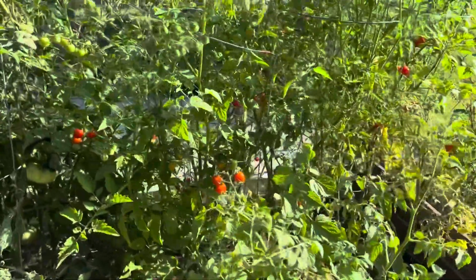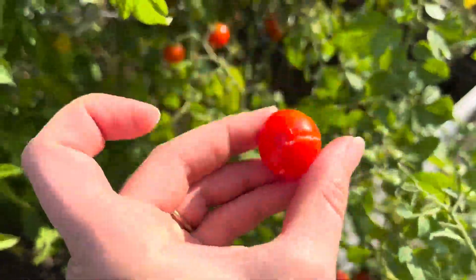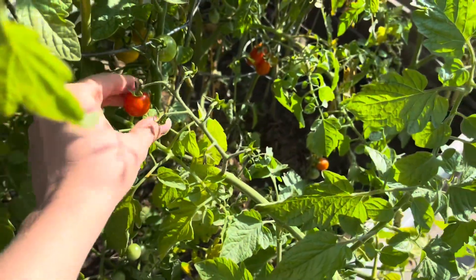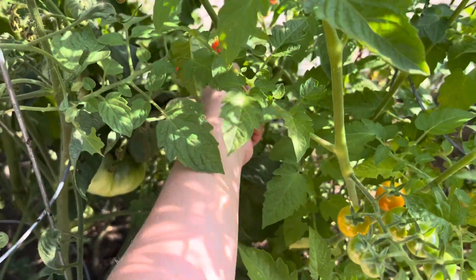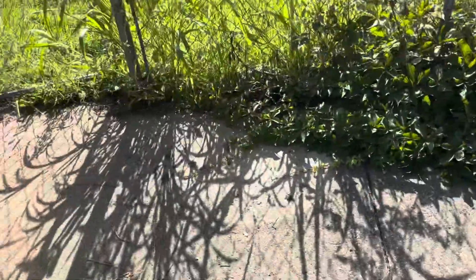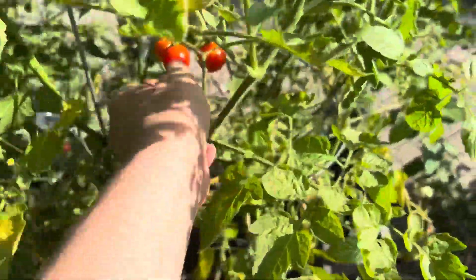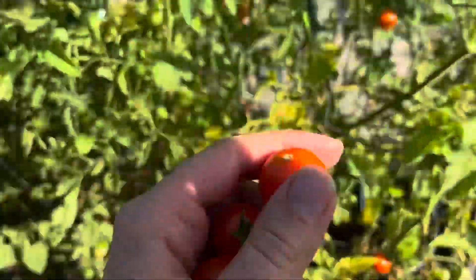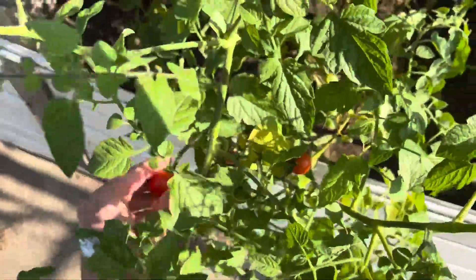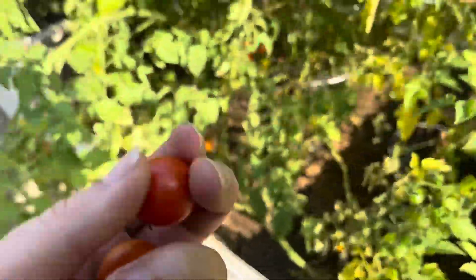We can come on over here to our cherry tomatoes — got quite a few to pick here. That one split, so I'll throw that one for the birds. I wonder if something's getting to them or they're just not being picked early enough. I have been getting quite a few tomatoes and they almost feel so big they're going to burst. So maybe I just waited too long for some of them. I don't want them to be bursting and still on the plant because that could attract bugs, so I'm going to pick and toss the tomatoes that are splitting.